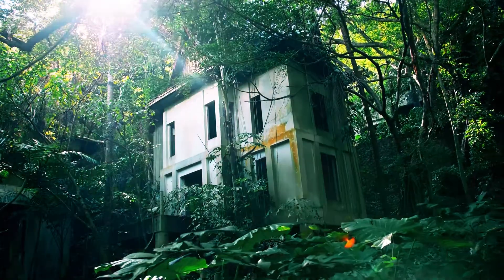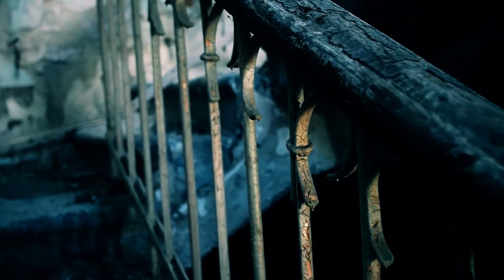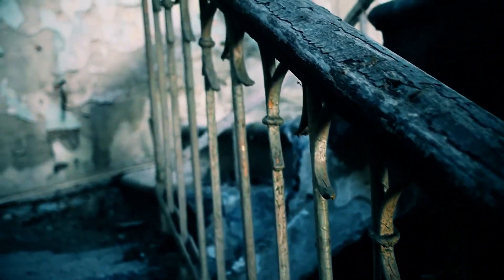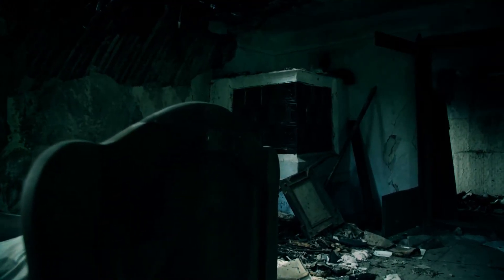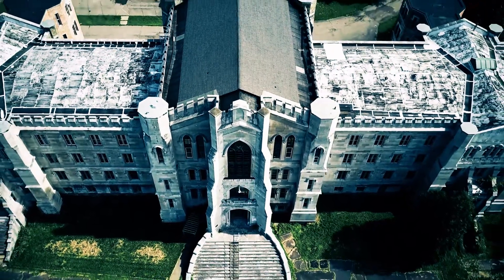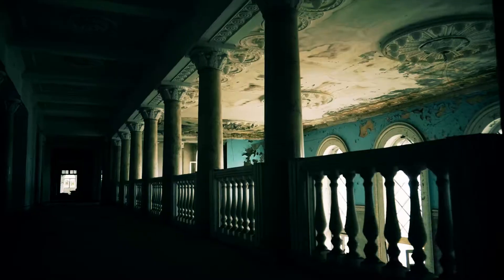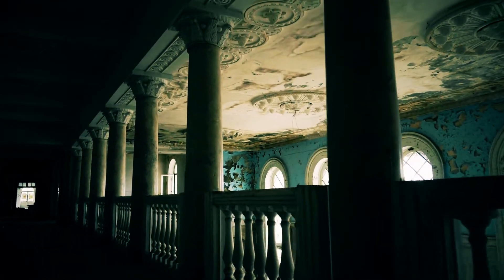Abandoned places are always intriguing and usually raise many questions. When was it built and what for? Why did it become abandoned? What's hiding inside? In today's video, we're going to visit several abandoned places, from theaters to asylums, and answer that last question: what are they hiding inside? I can promise you'll never believe what was found in these abandoned places.